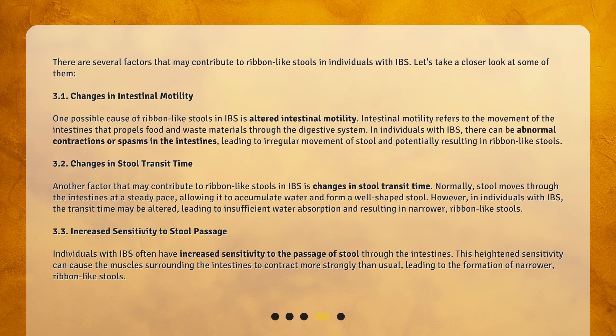Second, changes in stool transit time. Another factor that may contribute to ribbon-like stools in IBS is changes in stool transit time. Normally, stool moves through the intestines at a steady pace, allowing it to accumulate water and form a well-shaped stool. However, in individuals with IBS, the transit time may be altered, leading to insufficient water absorption and resulting in narrower, ribbon-like stools.